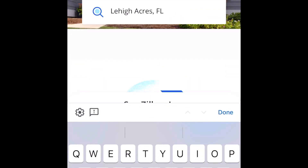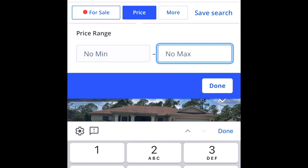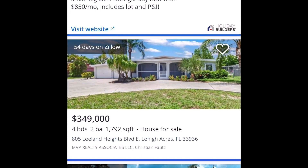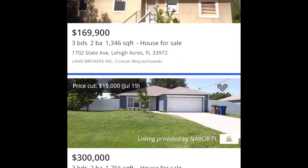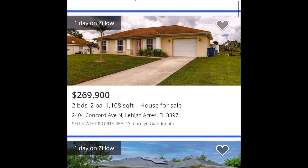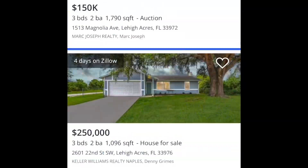Let's jump over to Zillow and we are going to Lehigh Acres to look at houses for sale. We're looking at a price range ending at $350,000. You can see a four-bedroom for $349,000, a $249,000 option — most of these are three bedrooms and most are under $350,000. You can definitely find a three or four bedroom house for $350,000 in Lehigh Acres.